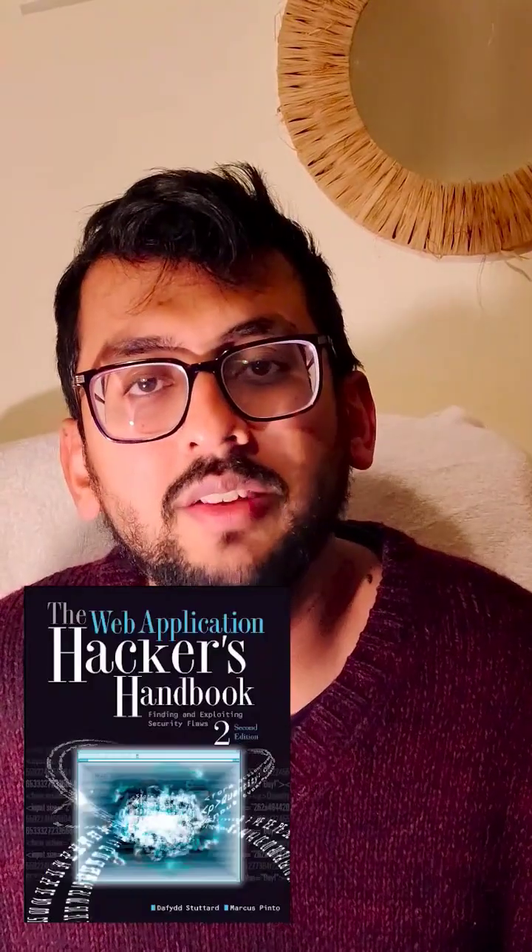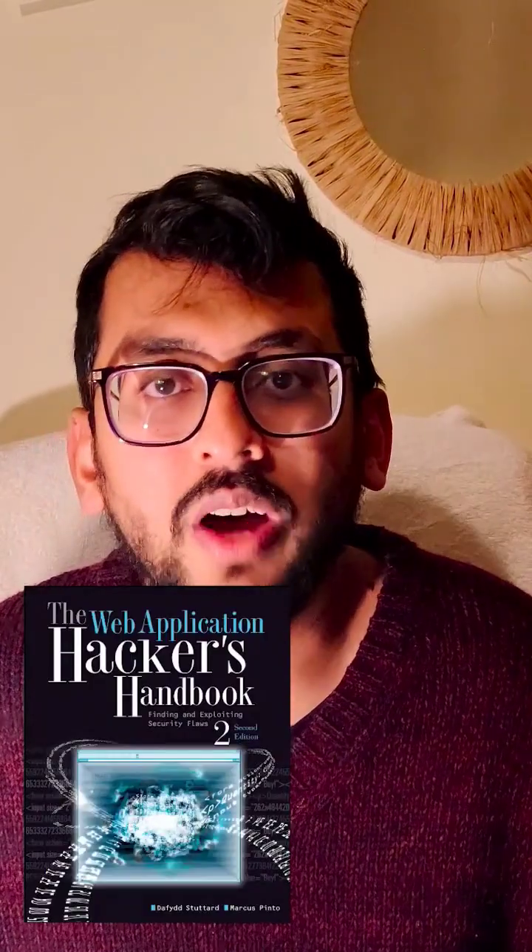The second, and my favorite one, is The Hacker's Handbook, which is a very good one because I started my cyber security journey learning from this book, so I will definitely recommend you to go through The Hacker's Handbook.